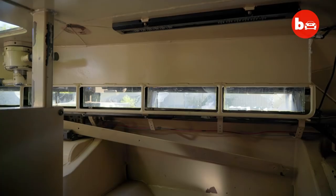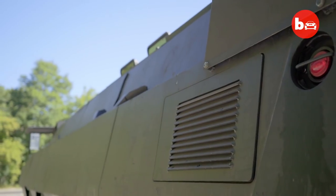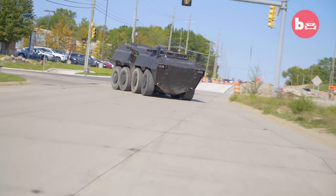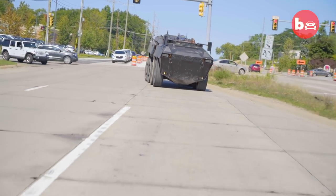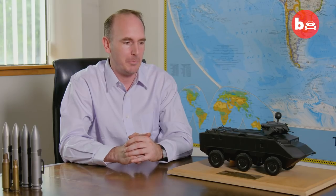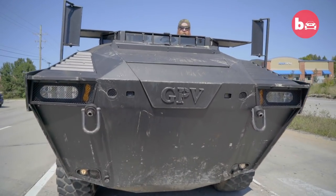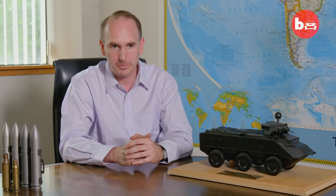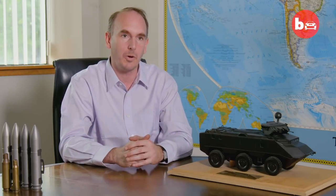You can see the armor thickness — it's pretty well protected, and it's actually a very fun vehicle to drive. It has another nickname called the unstoppable force. It will push through almost anything. Its front end was designed to go through one-foot-thick concrete walls and blast right through them.